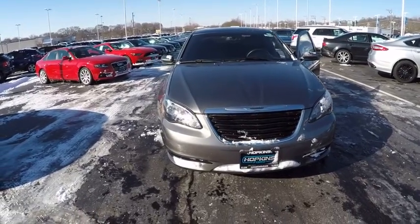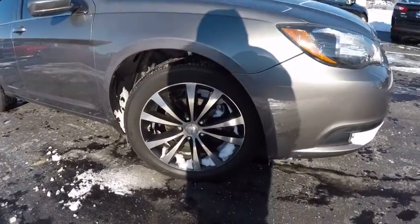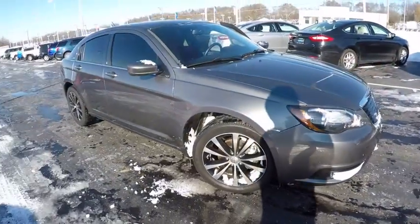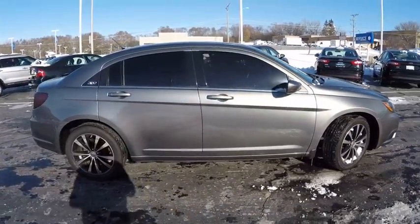The 2013 200. This mid-sized sedan from Chrysler is loaded with modern comforts. Thicker seats, LED lighting, and noise dampeners are just a few. This 200 model for Chrysler takes an aggressive step into a competitive market and is priced below $15,000.